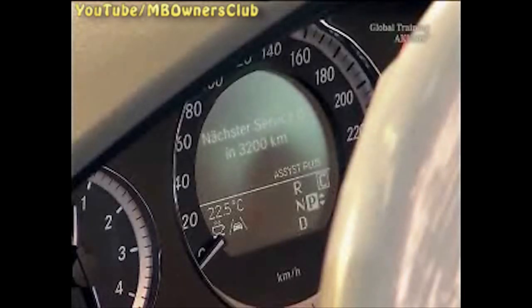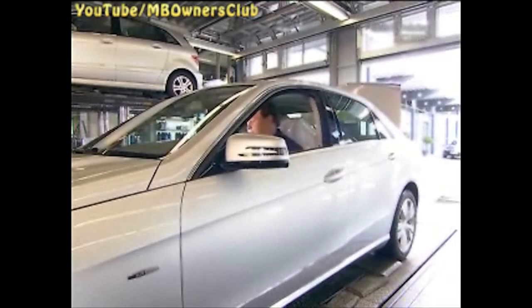With the arrow keys on the steering wheel, you reach the service and assist plus menu. In our case, the next maintenance service is due in 3,200 km. Till then, it's enough to fill up the AdBlue tank with two bottles.